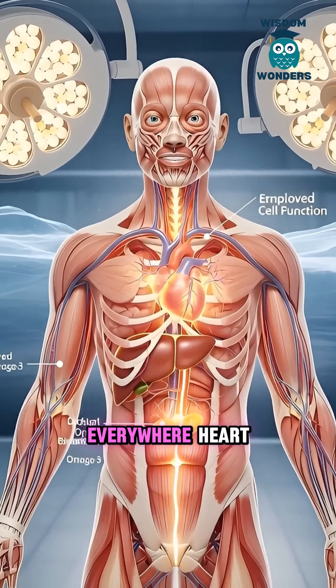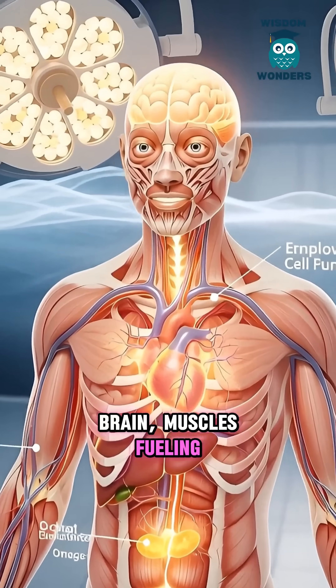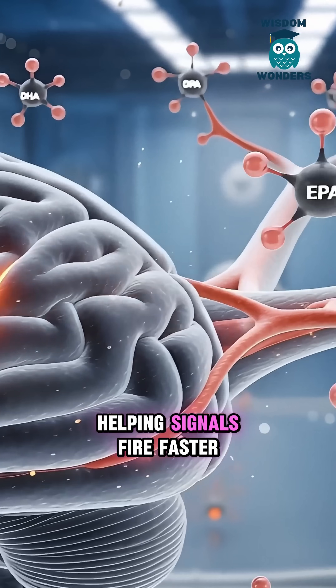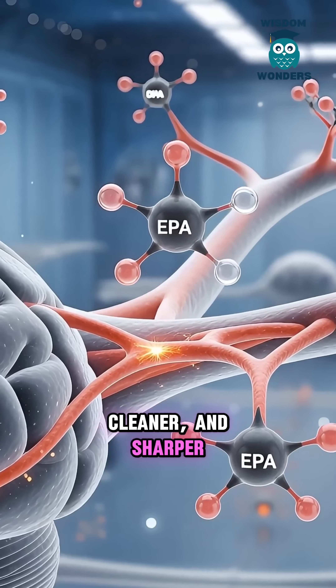Those nutrients travel everywhere fast — brain, muscles — fueling cells like fresh batteries. Omega-3 feeds your brain's wiring, helping signals fire faster, cleaner, and sharper.